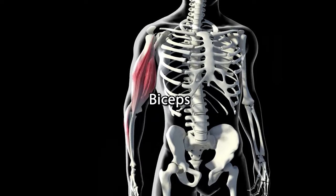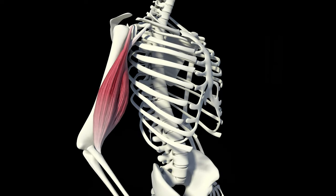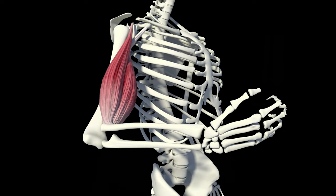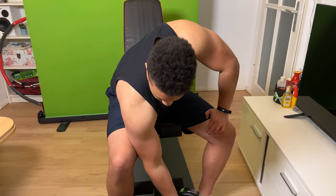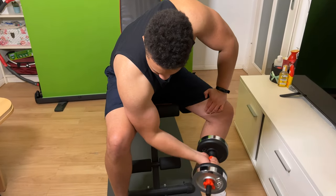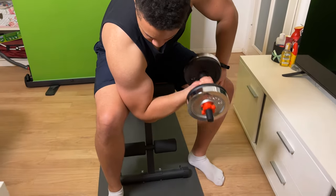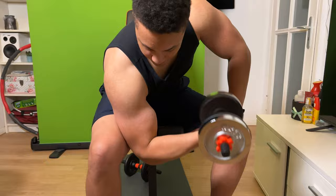The next muscle that helps with pulling movements is the biceps. Called the biceps because it consists of two heads — a short and a long head. When the muscle contracts, it pulls the forearm up and turns it outwards. It can be trained with ordinary pulling exercises such as pull-ups, and isolation movements such as curls in every variation.